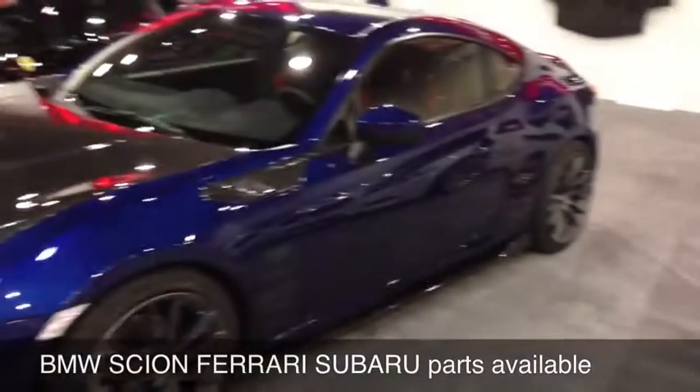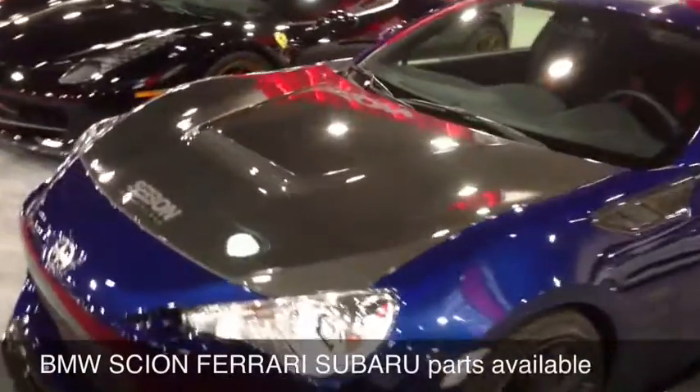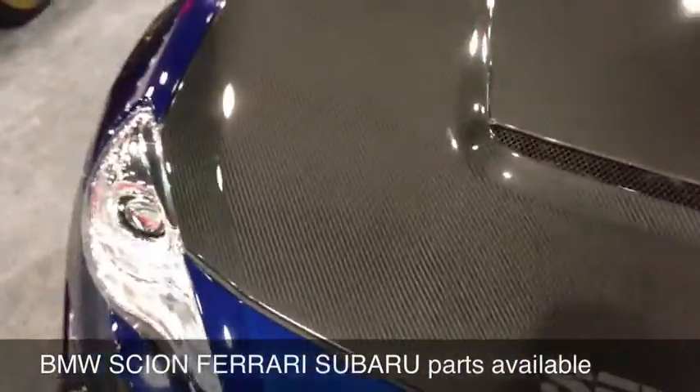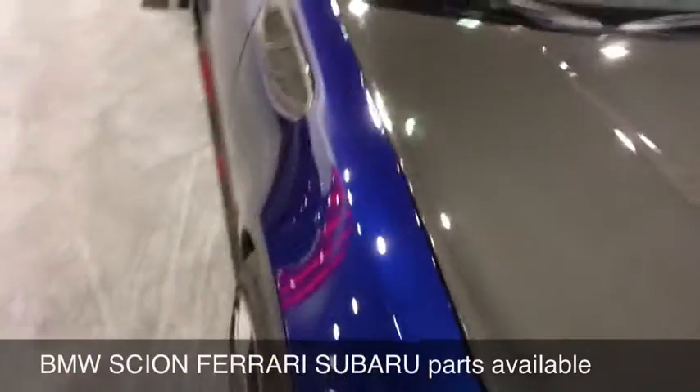the new Scion FR-S. Check out the quality of that carbon fiber hood — no longer cheap, mismatching, not fitting hoods with peeling clear.